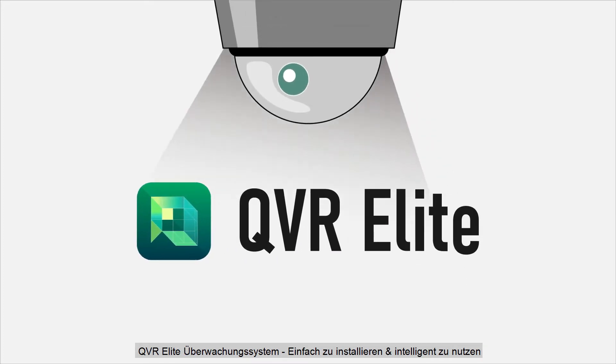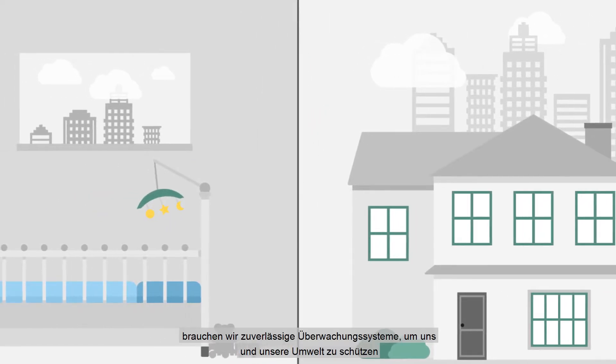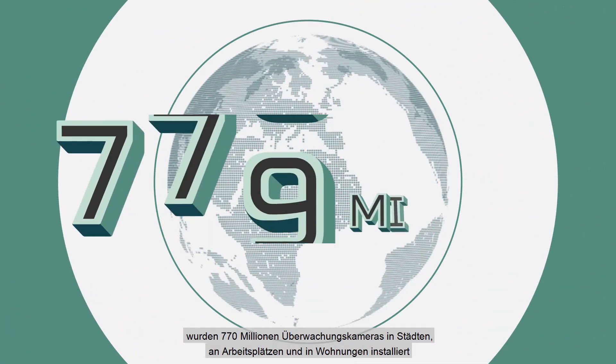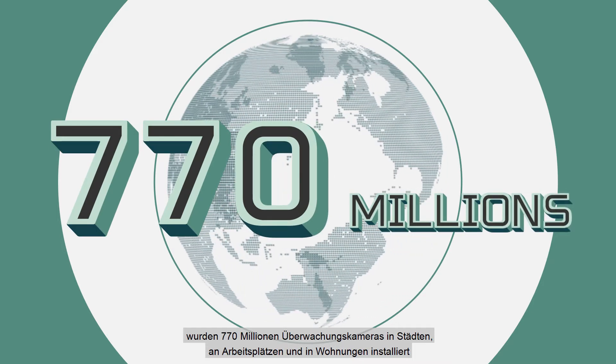QVR Elite Surveillance System — easy to build and smart to use. In this fast-changing world, we need reliable surveillance systems to keep ourselves and our environment safe. Around the world, 770 million surveillance cameras have been installed throughout cities, workplaces and homes.